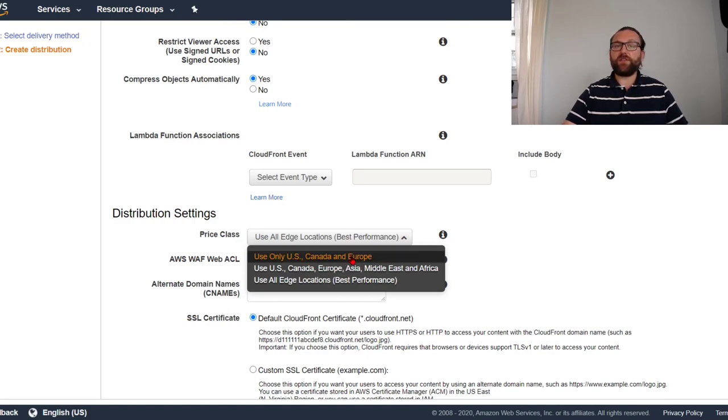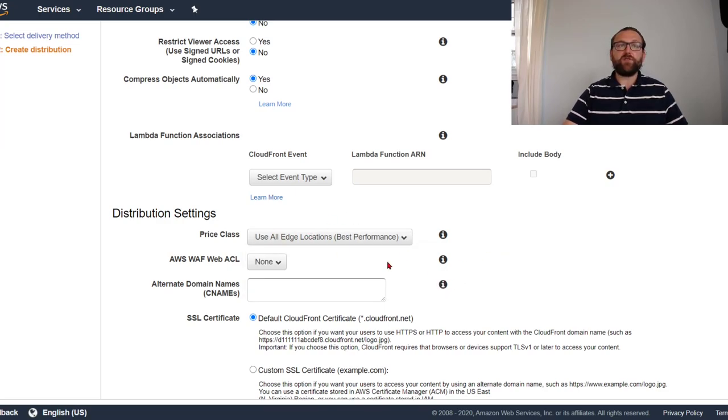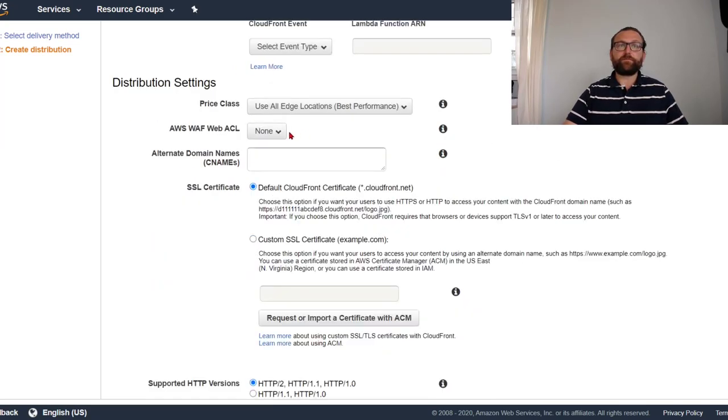Price class: US, Canada, and Europe is the cheapest. US, Canada, Europe, Asia, Middle East, and Africa is the mid range. All edge locations includes Australia and South America for best performance. I'll use all edge locations here. Web Application Firewall adds additional protection layers but at an additional cost, so we're skipping it since we're trying to do this for $0.